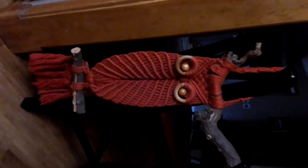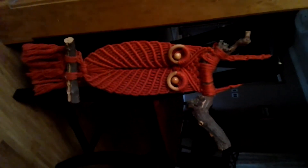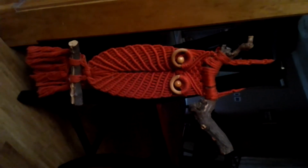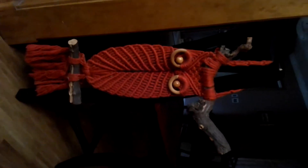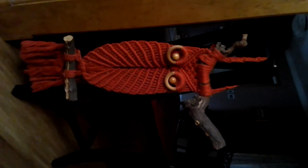I got this owl for a quarter. It's a macramé one, probably about three feet tall, with real wood by the feet and at the top. I'm not a big owl fan but it's a pretty orange. I'll either hang it somewhere or maybe try to list it — I'm not sure.